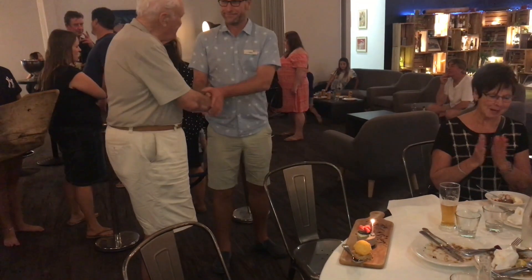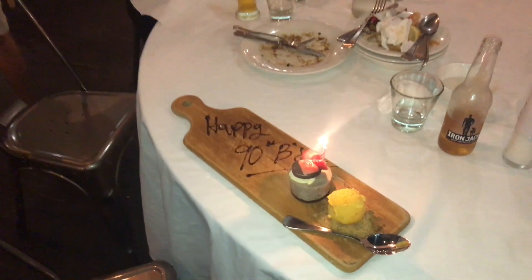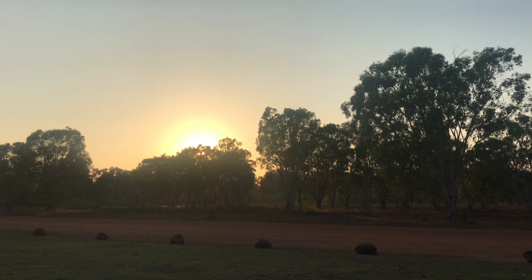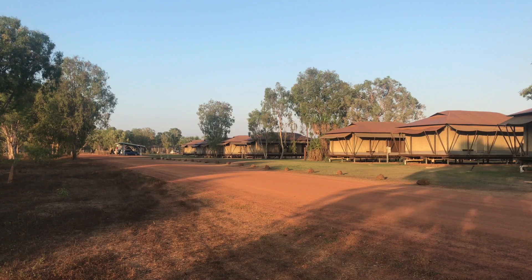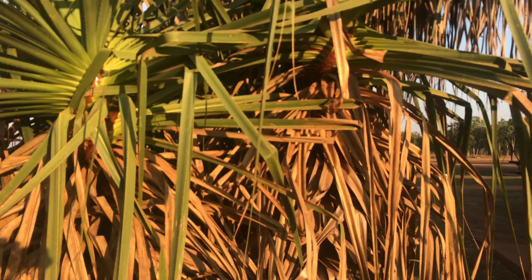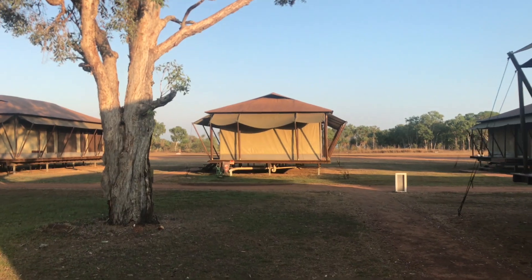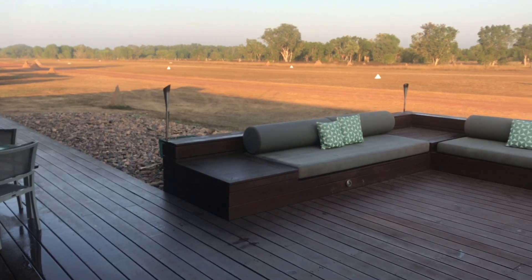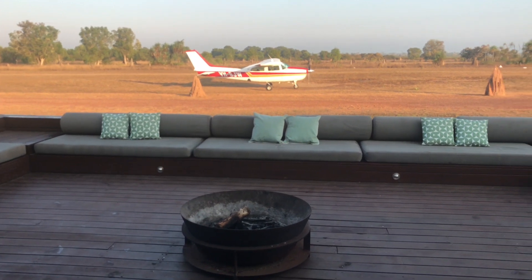I think I let it slip that it was Bernie's 90th birthday — he wasn't impressed. Our final night was glamping at the Wilderness Lodge. These permanent tents were a lot like the MASH 4077th unit. While it was really luxurious, it was remote with access only by dirt road or air. Just watch out for the runway markers, as they're very solid termite mounds.